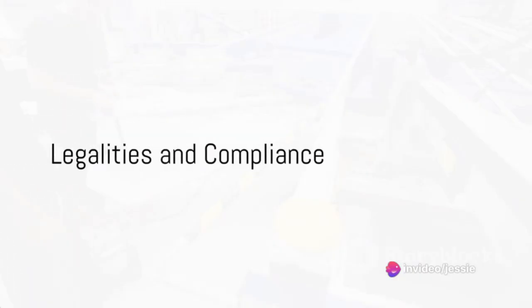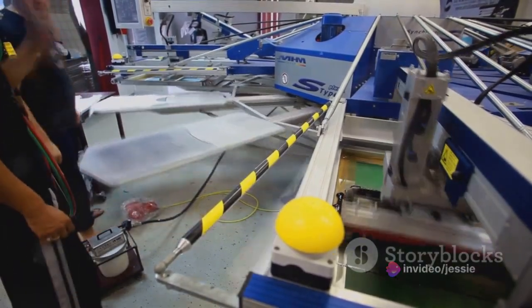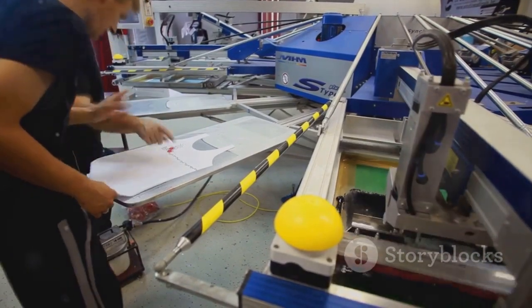Step 3: Obtain Necessary Permits and Licenses. Running a t-shirt printing business involves legalities. Research the permits and licenses required in your area and ensure you're operating legally.